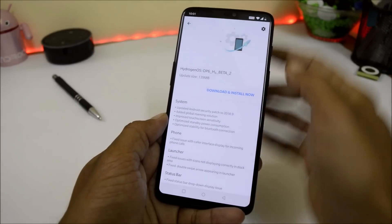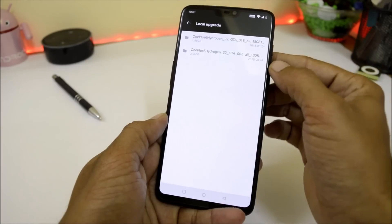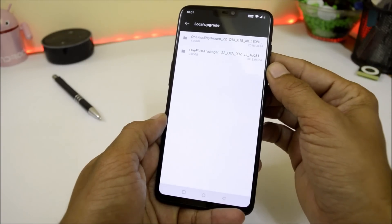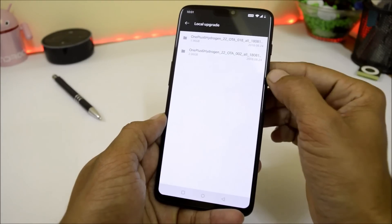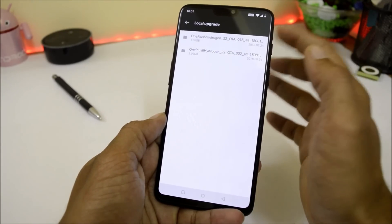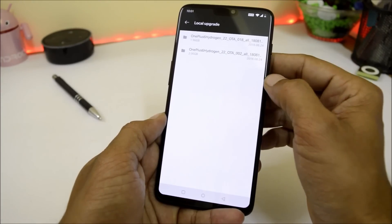But if you are running Oxygen OS, you can download the complete zip file from the description below and do a local upgrade. Do not factory reset if you want to have Google Play Store available on Hydrogen OS when coming from Oxygen OS, because I have tried many methods to install Google apps on Hydrogen OS based on Android 9.0 but none of them worked for me.